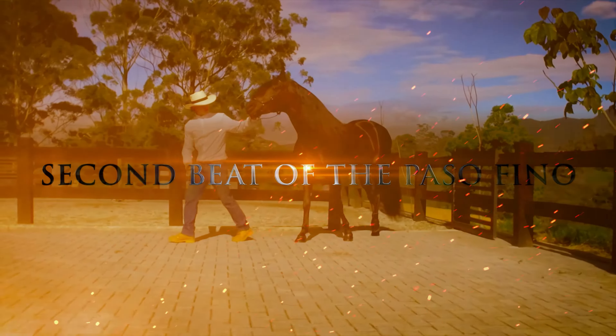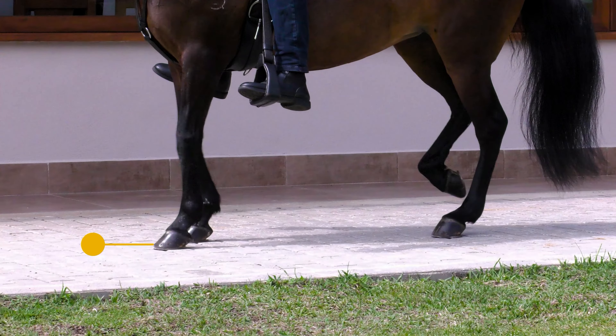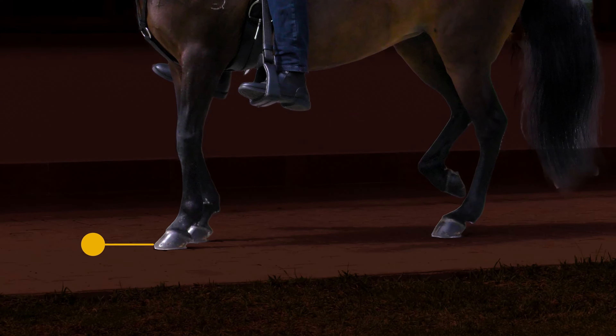Second beat of the Colombian Paso Fino. Continuing with the sequence, we see that the left fore is descending to mark the support of the second beat, revealing a triple support, and the right rear remains in the air.